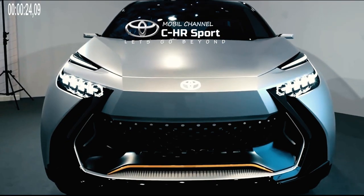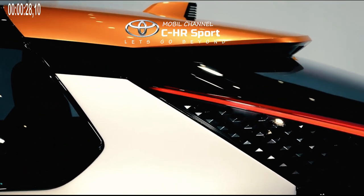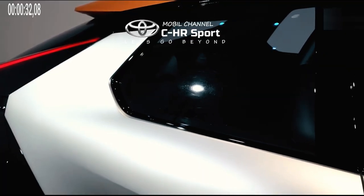The Toyota C-HR 2024 is expected to use the Prologue basis. This concept car was previously introduced by Toyota in December 2022.